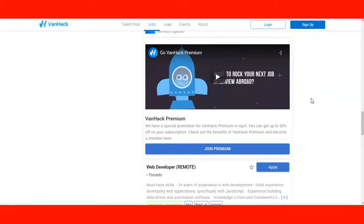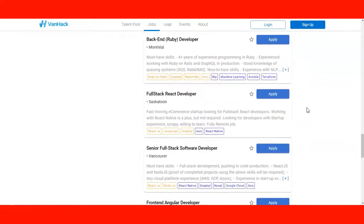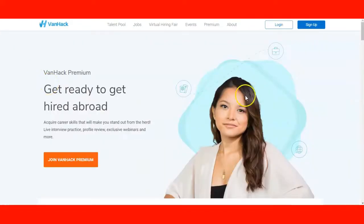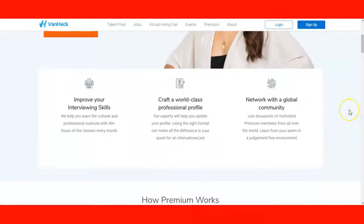They also have a premium membership. If you join the premium membership, they help you with training — not only languages but also in getting ready for an interview with a potential employer, so we highly recommend that you check this service from BankHack. With your premium service, you can get ready to get hired abroad. Joining the premium service allows you to develop certain skills and get you ready for an interview.